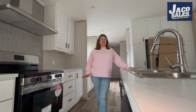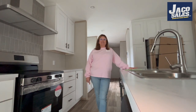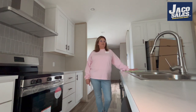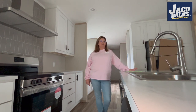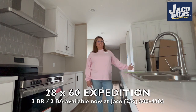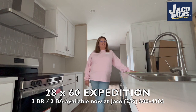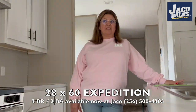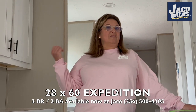Y'all, this is the Expedition — it is one of our newest homes here. It is 28 by 60, 1,580 square feet, four bedrooms, two baths. This one has sliding glass doors, stainless steel appliances, a side-by-side refrigerator. All of our Jayco homes do come with a dishwasher, stove, and refrigerator. We absolutely love the coffee bar in this house.